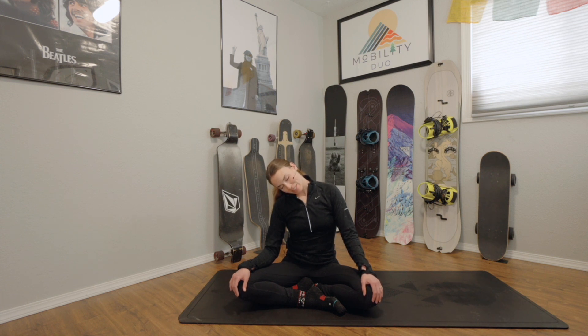When you're ready, find stillness if you're moving, then come all the way back up into a neutral neck. Then do the same thing on the other side — left ear goes to the left shoulder.